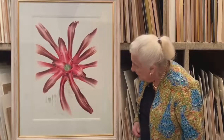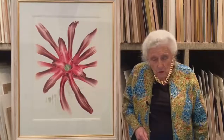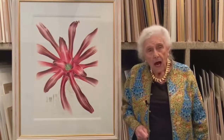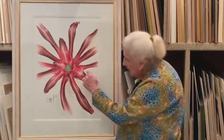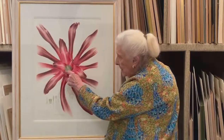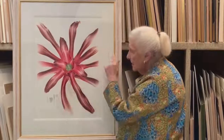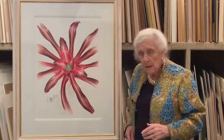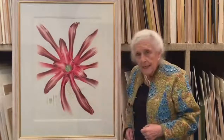This is a bromeliad — an incredible scarlet one — which she called Neo Regalia Magdalena. Here are the flowers. These scarlet leaves make a great impression and indeed, for the hummingbirds, would be a wonderful magnet. She did this in 1997.